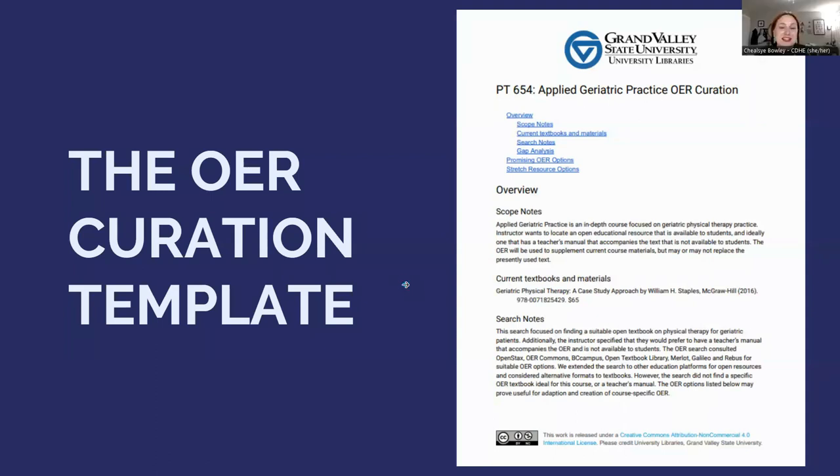Now let's take a look at the OER curation template. The OER curation template was designed to present what we thought was the most useful information to faculty. Curations are created both for specific courses by faculty request or for high enrollment courses. The audience includes faculty who made a specific request, librarians alerted about new curations for high enrollment courses in their subject area, and potentially other faculty and librarians who discover the curation in the institutional repository.